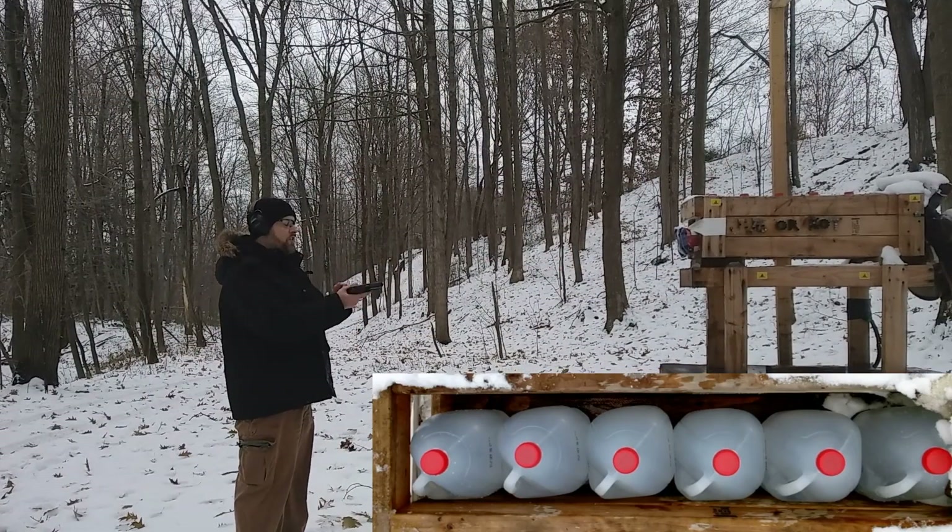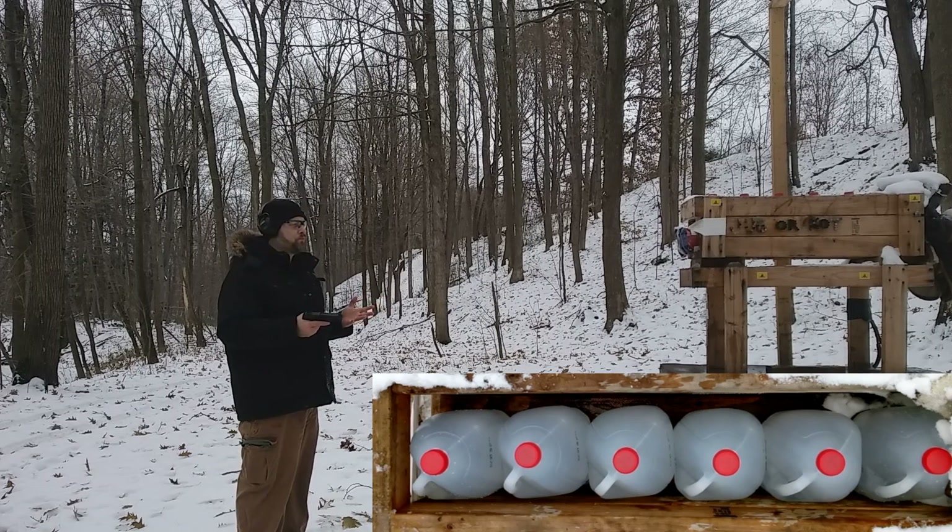First up is the Underwood 9 millimeter. We'll see if the bullet still stops in jug 3 and whether expansion still reaches 0.576 diameter. Here we go.